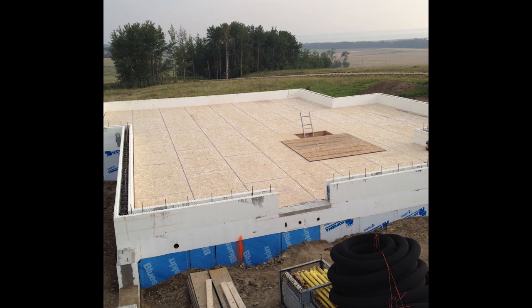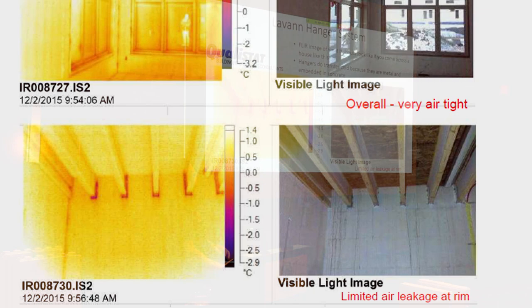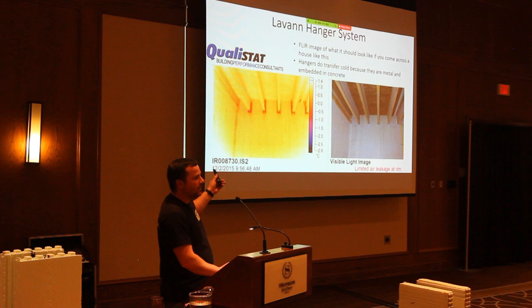Here's an infrared image of what it looks like with the Levan hanger system. If you come across a full ICF house, there is some cold transfer through the hangers — they're embedded in concrete and they're steel, so you'll see a temperature differential there.